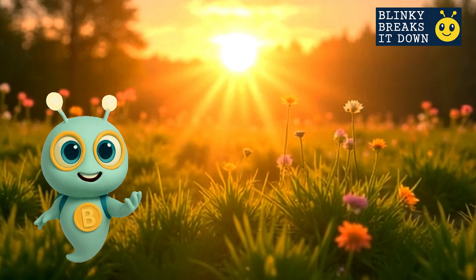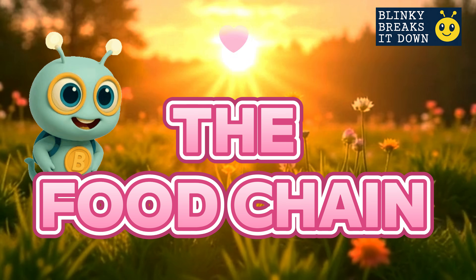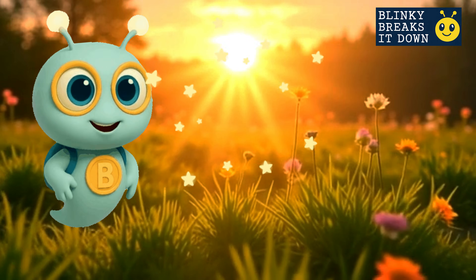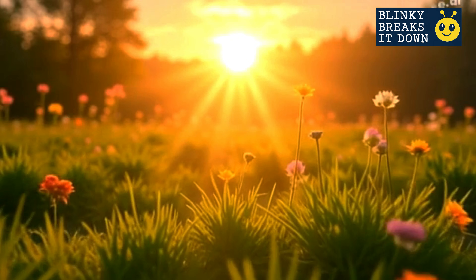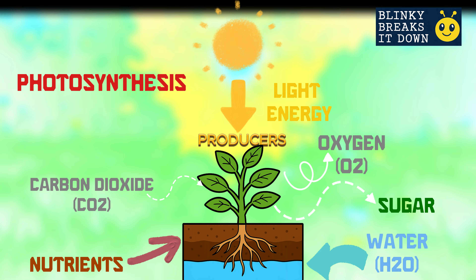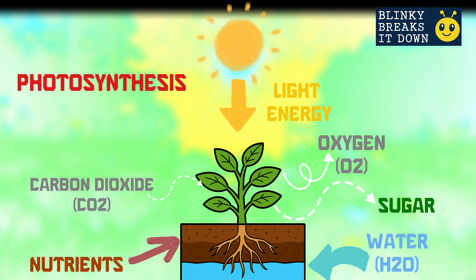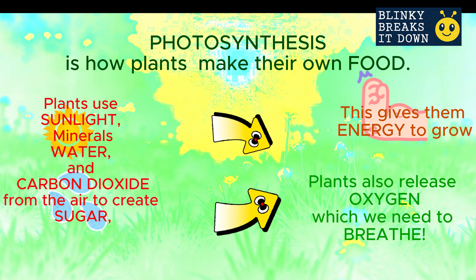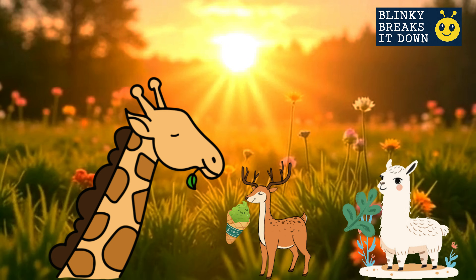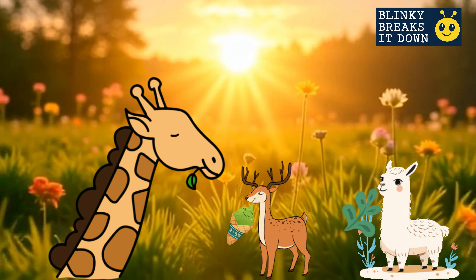Hi, I'm Blinky and I blink it down for you. Today we're following the trail of the food chain. Every food chain begins with a superstar — and it's not me, it's the sun. The sun gives energy to plants. The plants are the producers; they use that sunlight to make their own food. That's called photosynthesis — it just means making food with sunlight. And this grass is like the starter dish for a lot of animals.